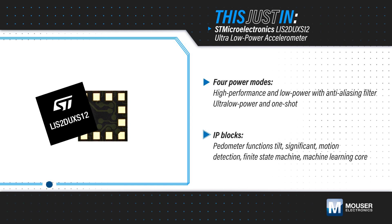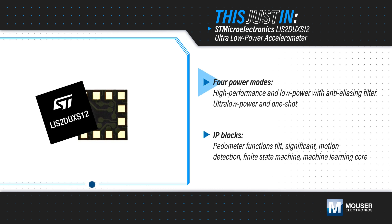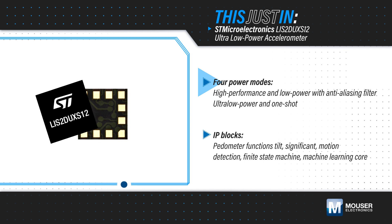STMicroelectronics LIS2DUX-S12, available from Mouser Electronics, is an AI-enhanced accelerometer that provides robust sensing and four power modes, including high performance and low power modes with anti-aliasing.